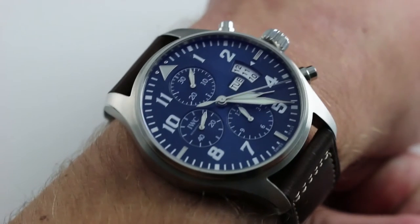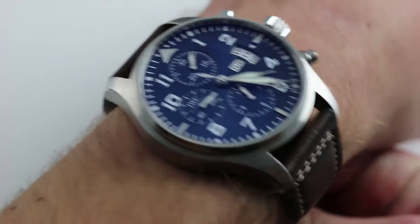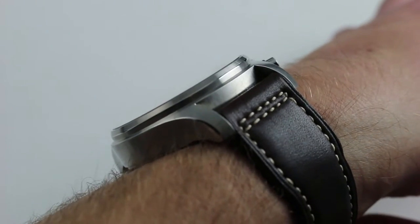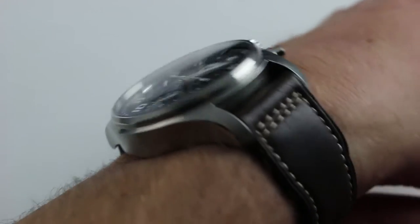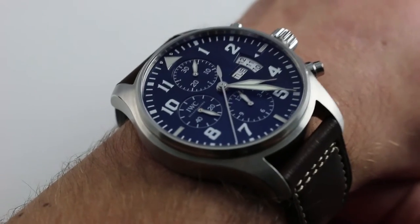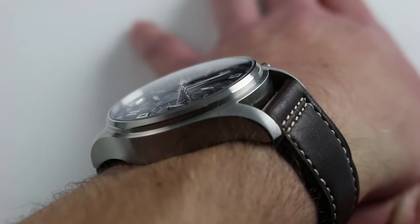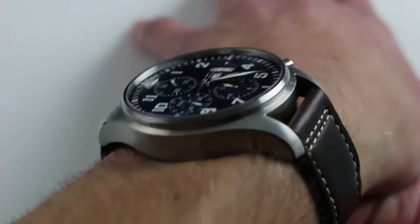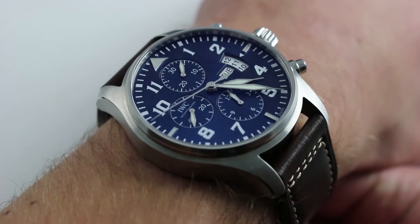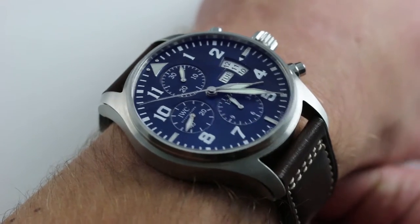The watch is 43 millimeters across the round of the case, not including the crown, not including the pushers — so 43 across. It's 15 millimeters thick, but with a multiply stepped case and bezel, it's actually viable underneath the cuff of a sport jacket, a blazer, or a loose sweater, just not the toughest of dress sleeves. From lug to lug, the watch measures 53.5 millimeters — if you're familiar with the 44 millimeter standard Panerai Luminor, we're talking about that size.